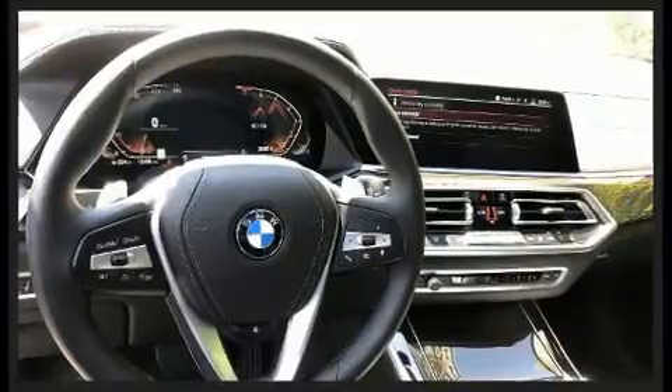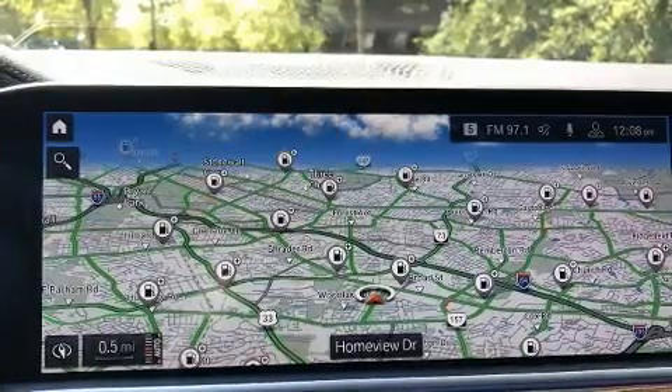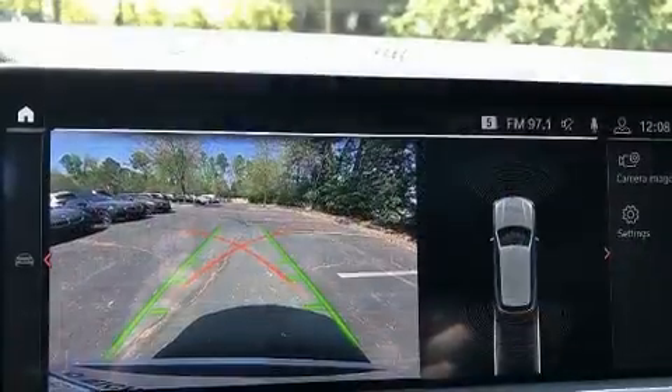All of the premium features expected of a BMW are offered, including delay off headlights, a blind spot monitoring system, a power lift gate, and power windows.